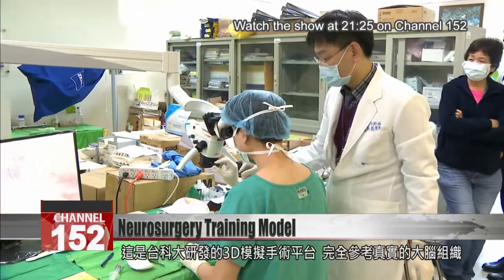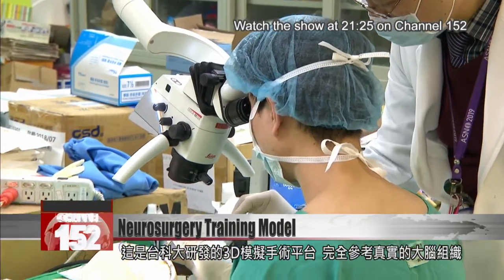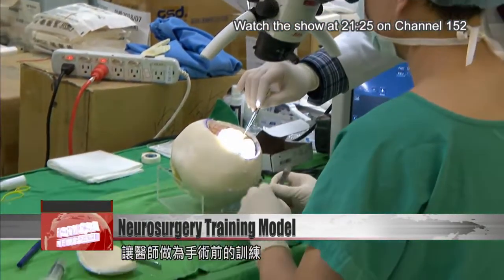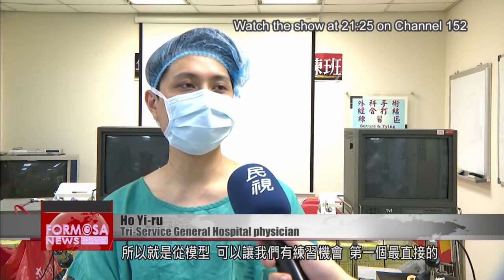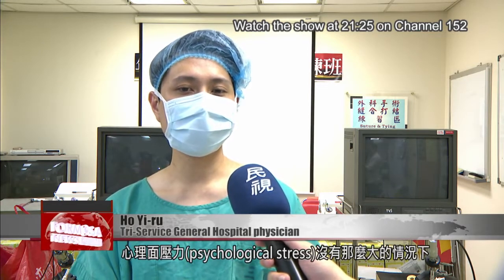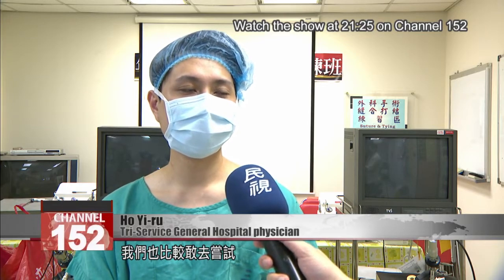This is a 3D surgical simulation platform developed by Taiwan Tech — a complete model of real brain tissue that lets doctors train before surgery. The model gives us an opportunity to practice. That's the first and most immediate benefit. We're more able to try new approaches when the psychological stress is not as great.